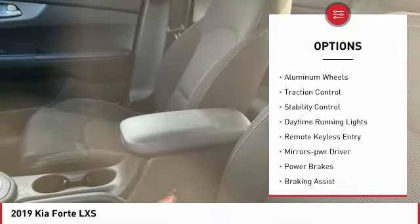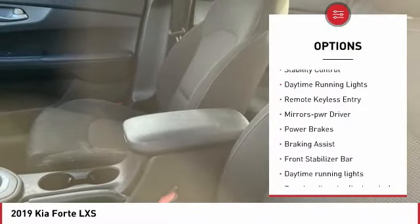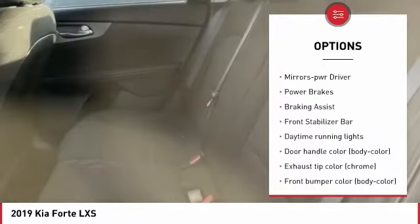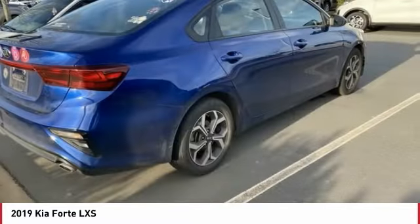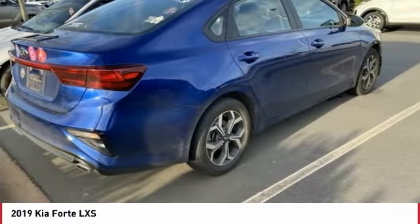Tire pressure monitoring system, aluminum wheels, traction control, stability control, daytime running lights, remote keyless entry, mirror memory, power brakes, braking assist, front stabilizer bar.